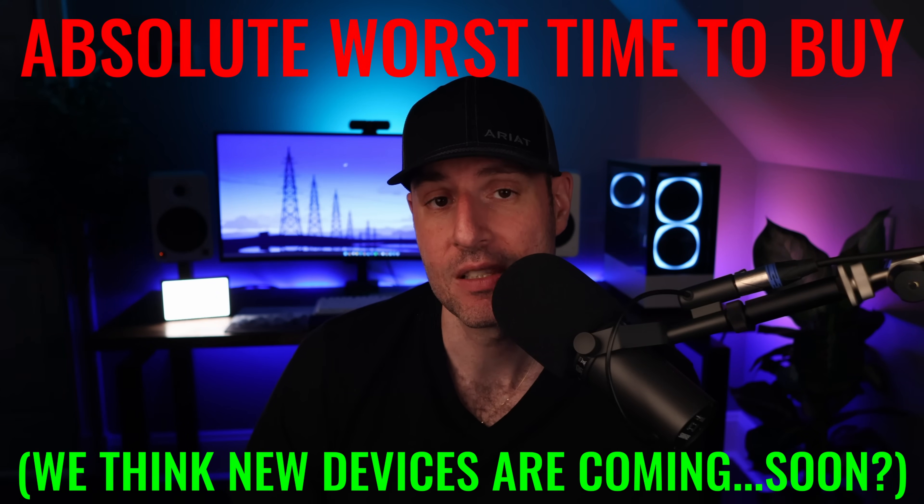I am not a Synology enterprise guy. I've used them, but I focus on creating easy-to-understand beginner content for home users. So for home users right now, it's probably the absolute worst time to buy a new Synology NAS device, and here's why.